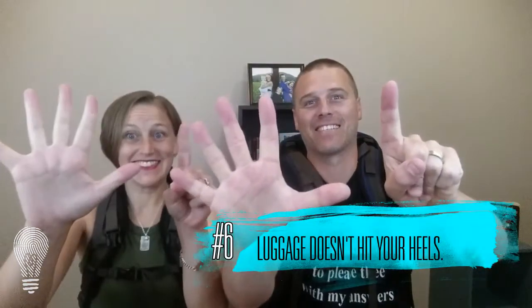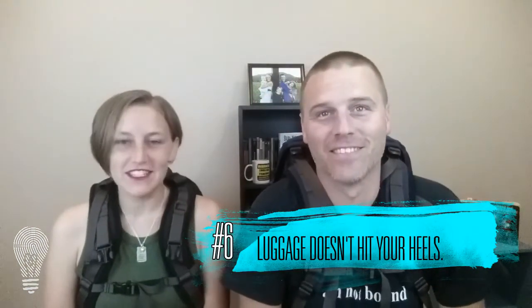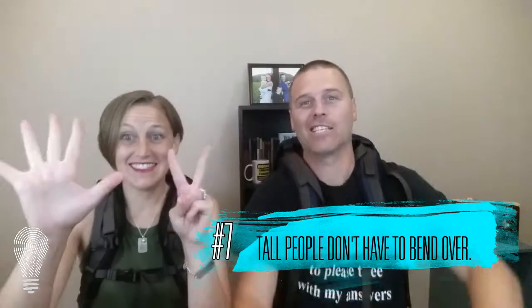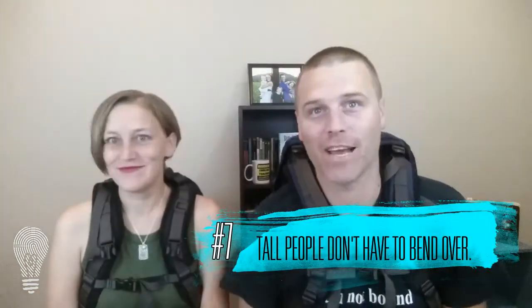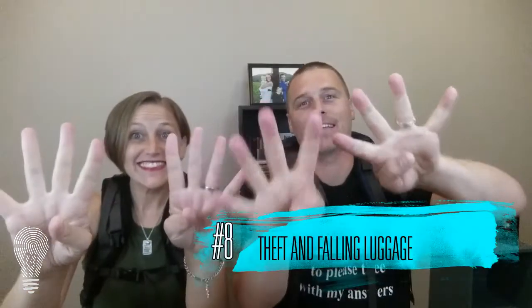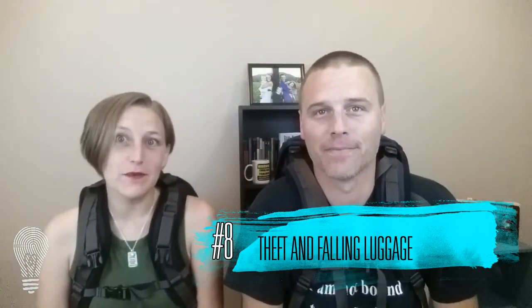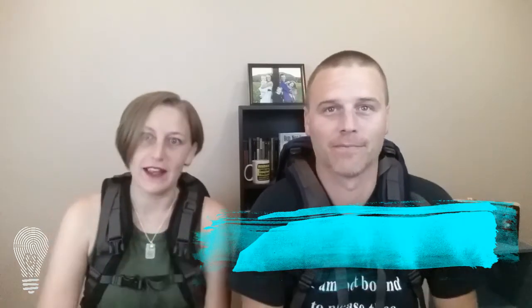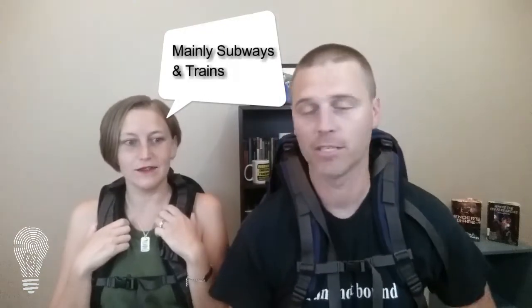Number six: your luggage doesn't keep hitting your heels. Ouch. Number seven: tall people don't have to wreck their backs bending over for the wee little rolly suitcase handle. Number eight: you don't have to worry about always keeping a hand on your luggage to prevent theft or a suitcase from falling over and whacking people. When we were on transportation sitting, I would just keep my backpack on and lean up against things.